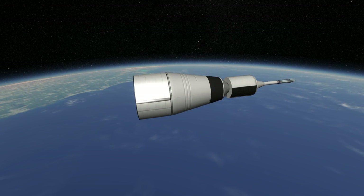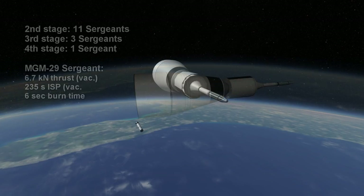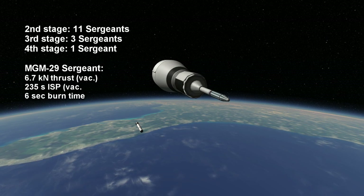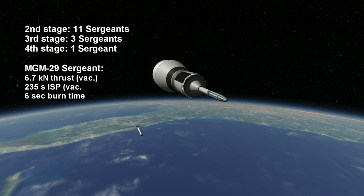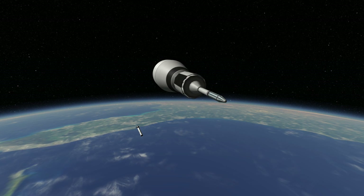The system spin-stabilizes them ahead of arrival at apoapsis. The three stages of SRBs each last for six seconds, helping the tiny Explorer-1 payload make orbit right at apoapsis. Each Sergeant has a specific impulse of 235 seconds in vacuum and produces 6.7 kilonewtons. So the 11-Sergeant stage provides 73.7 kilonewtons, the three-Sergeant stage gives 20.1 kilonewtons, and the final stage provides 6.7 kilonewtons. Each Sergeant has a mass of about 27 kilograms.